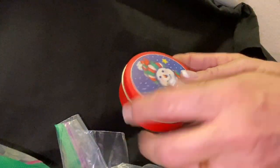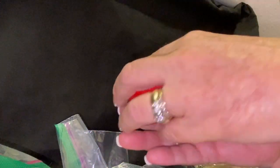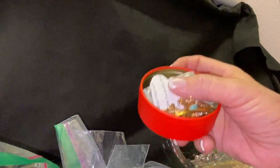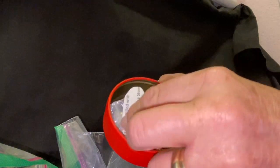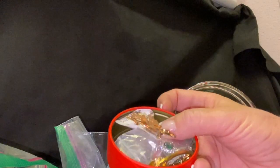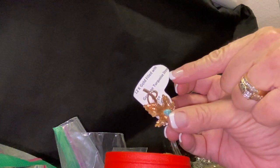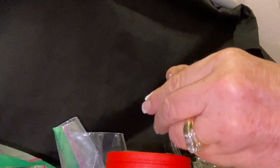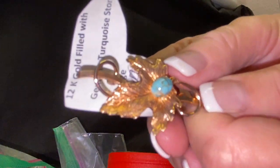We have a little snowman tin, a little trinket box, and it sounds like there's something in it. Man, Sharon, let me tell you — you know how to put together a jewelry jar. This is a jar that keeps on giving! She put these containers in there and then there's more stuff inside the containers — that's so exciting. This one actually has a little card with it that says '12K gold filled, genuine turquoise stone.' And wow, it is gorgeous! Oh, I love that. Very pretty.